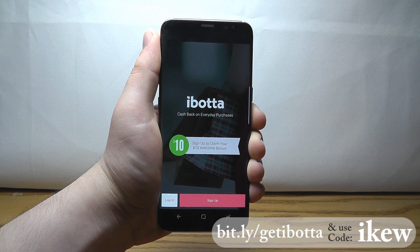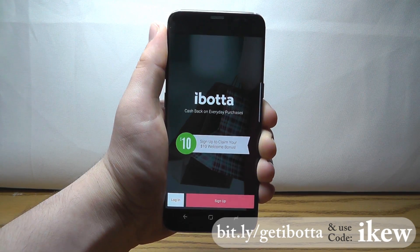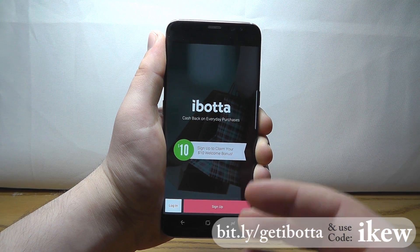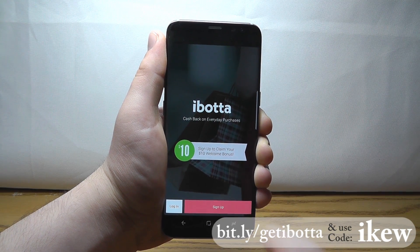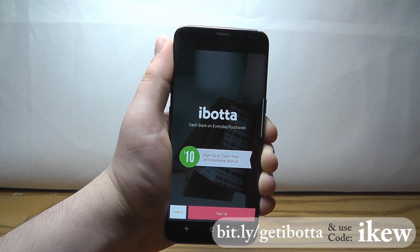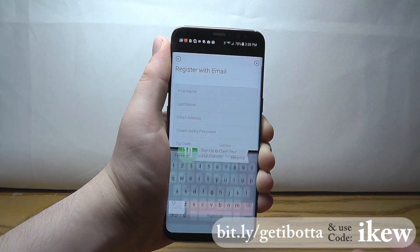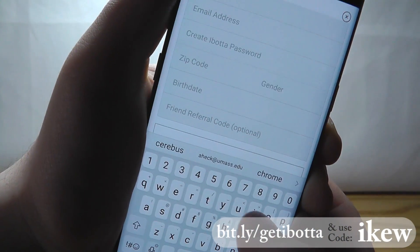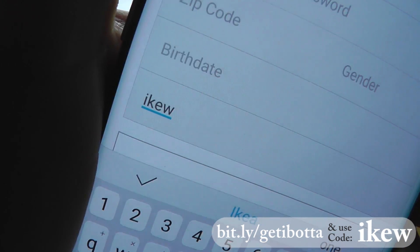The next app is called Ibotta, and it allows you to earn cash back every time you go shopping at a grocery store, a regular store, or basically anywhere they have virtual rebates. You can get rebates and cash back on your everyday purchases. Sign up using the link in the description, and when you get to the friend referrer code, put in IKEW to get a $10 bonus when you redeem your first rebate.